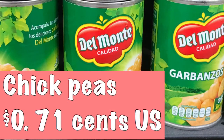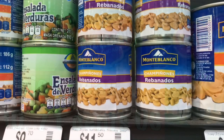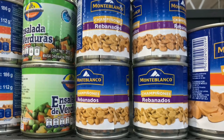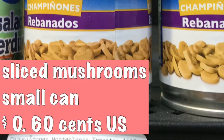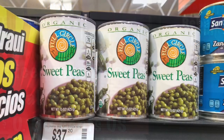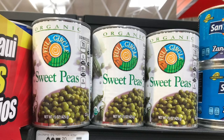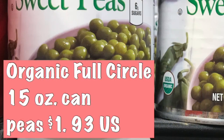I like to buy mushrooms in small cans to add to different things I'm cooking — that runs 60 cents a small can. We also have Full Circle Organic products; they're expensive, but if that's what you like, that's fine. Sweet peas are one dollar and 93 cents.